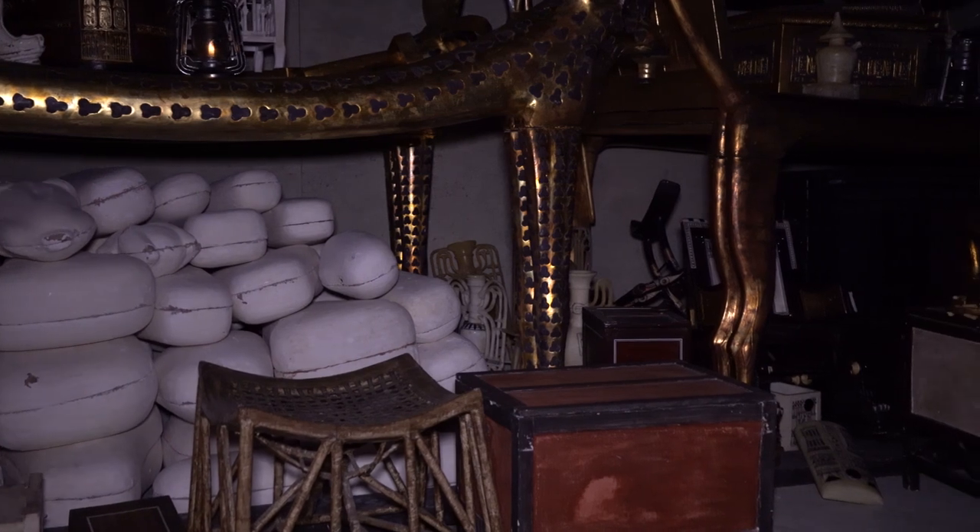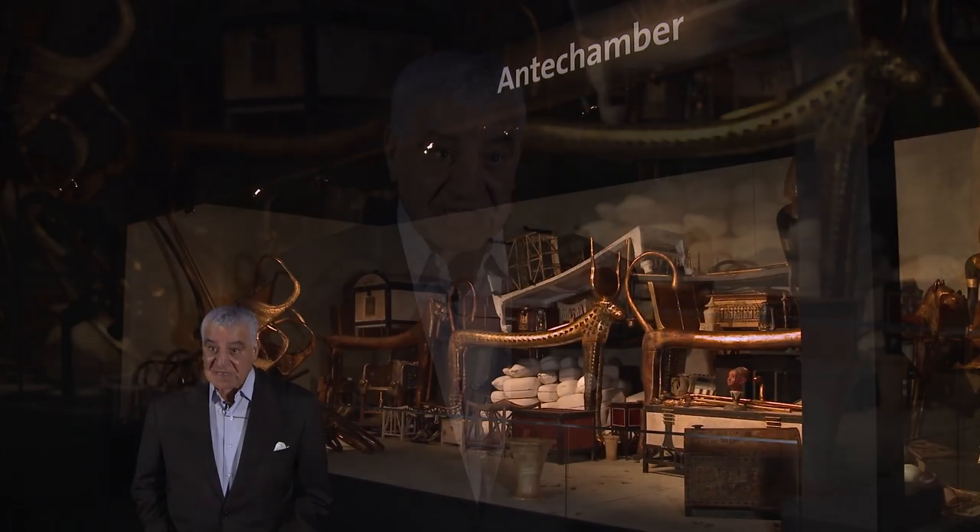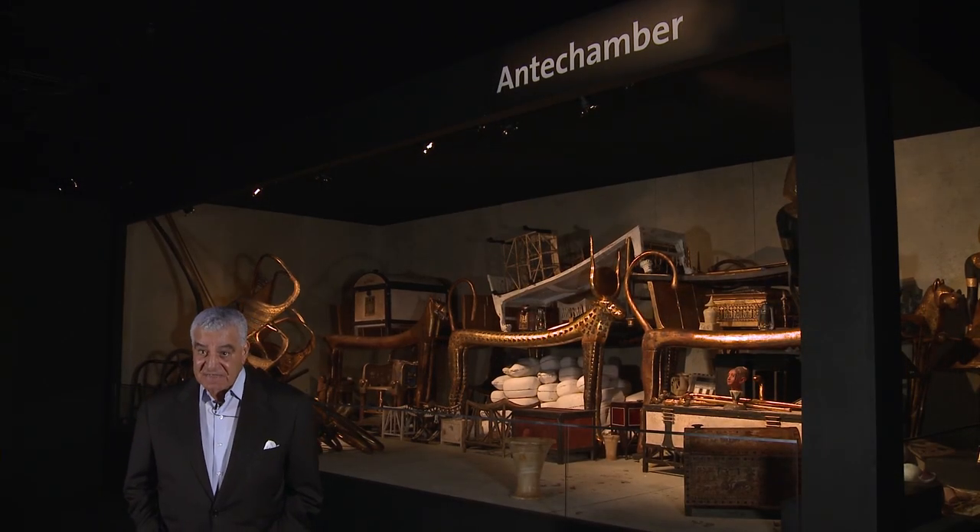He was looking for five years to discover the tomb. Howard Carter found inside the tomb of Tutankhamun almost 5,398 objects. But there are some unique objects, like the golden throne.